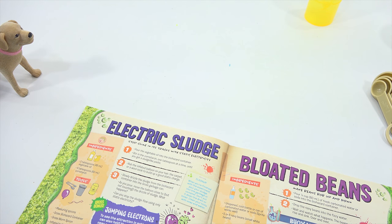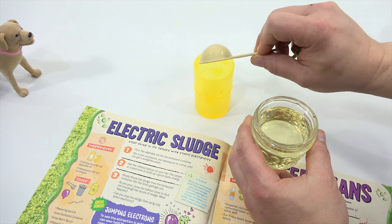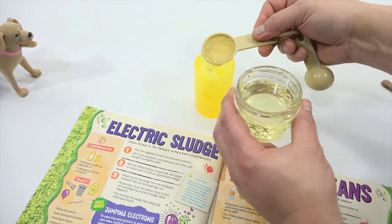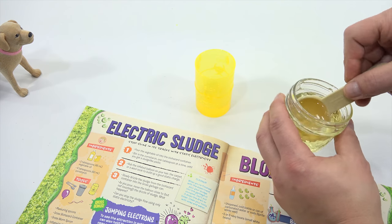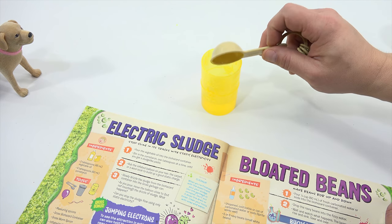We're stopping slime in its tracks with static electricity. Number one: pour the vegetable oil into the biohazard container — three tablespoons. There's one... two... three. Nicely done. All right, when do I get to blow up the balloon? An impatient scientist is an impatient scientist.